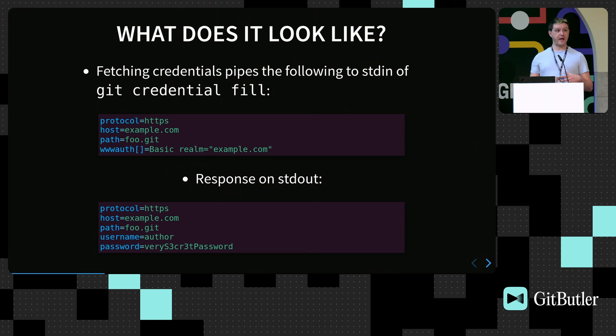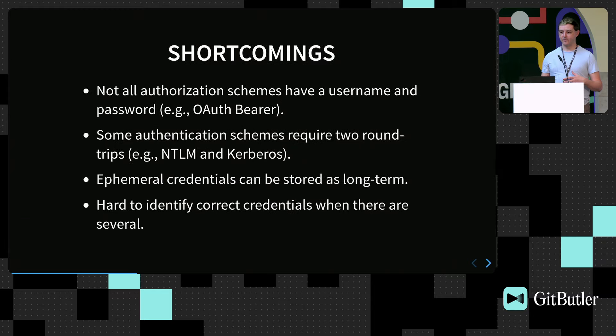In the future — as of 2.46 — there are some additional improvements, because there are problems with the current design. Not all authorization schemes have a username and password; if you're using OAuth Bearer, it's just a token, maybe with some parameters, so this isn't flexible enough. Some authentication schemes like NTLM and Kerberos require two round trips, and you can't do that this way. Right now, if you have an ephemeral credential, storage is long-term, so you can end up with a temporary token stored in other credential stores. And if you have multiple credentials, it can be hard to identify which one you're talking about, since not all credentials have usernames.